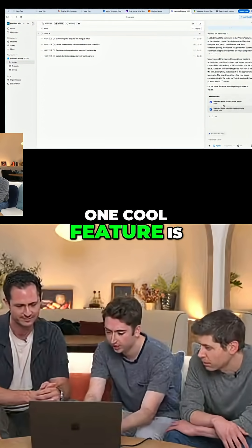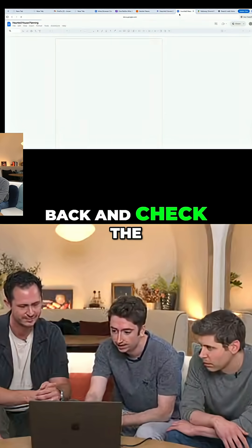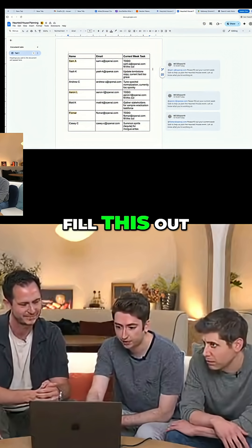One cool feature is it shows you relevant tabs at the bottom so you can see what tabs it's worked on. So I can go back and check the Google Doc and see — great, it looks like it's tagged all the people who had the to-dos and it's given them a polite reminder to fill this out.